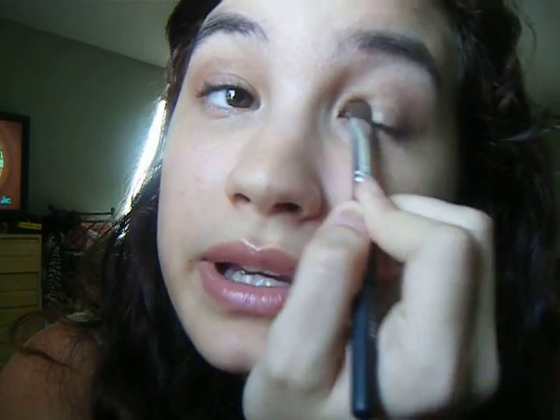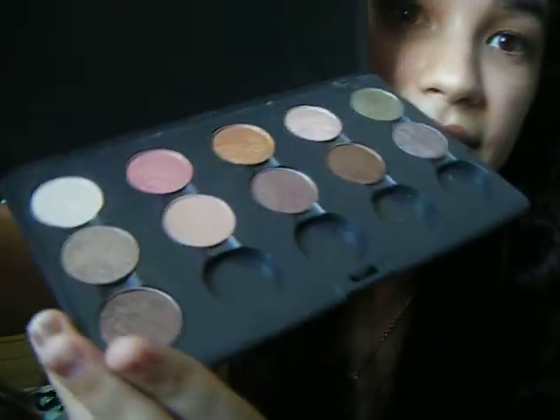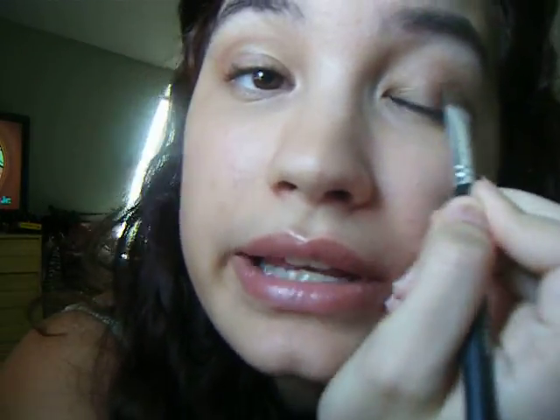I kind of already have it on because I filmed before this and it was a fail, but I'll just dab over it because I didn't use primer and you can't even see it anyway. So I'm just using this brown color right here and dabbing that all over the lid.